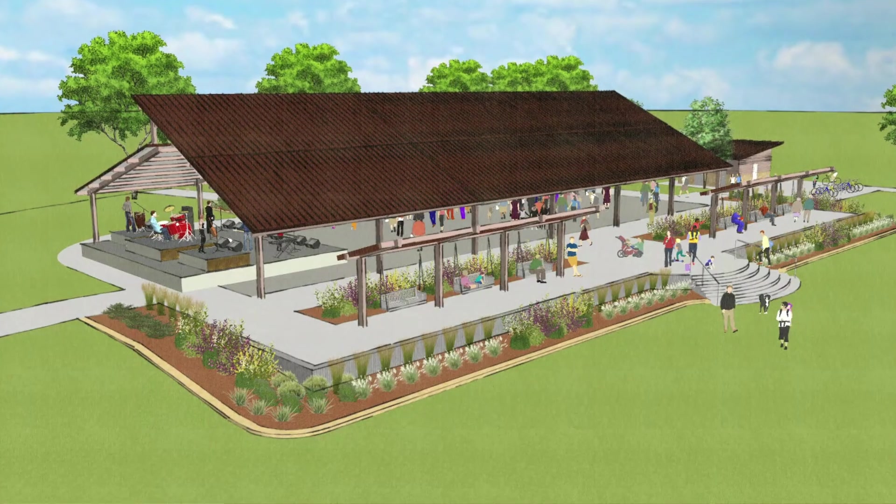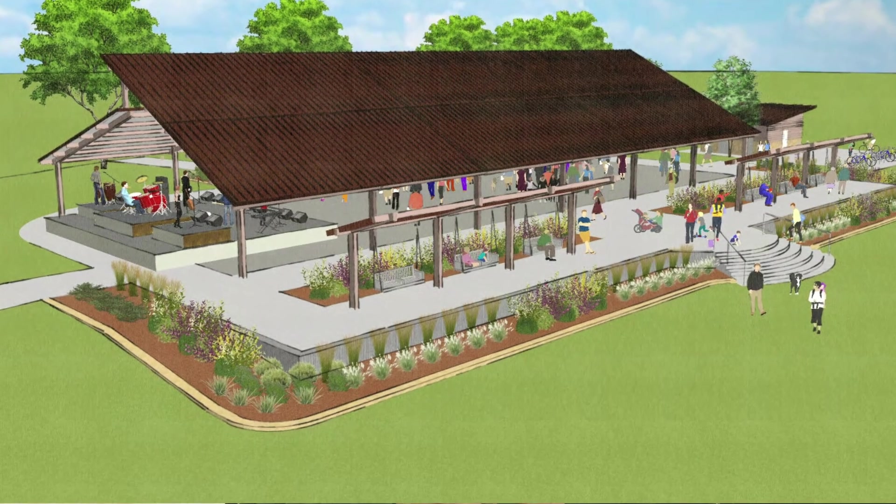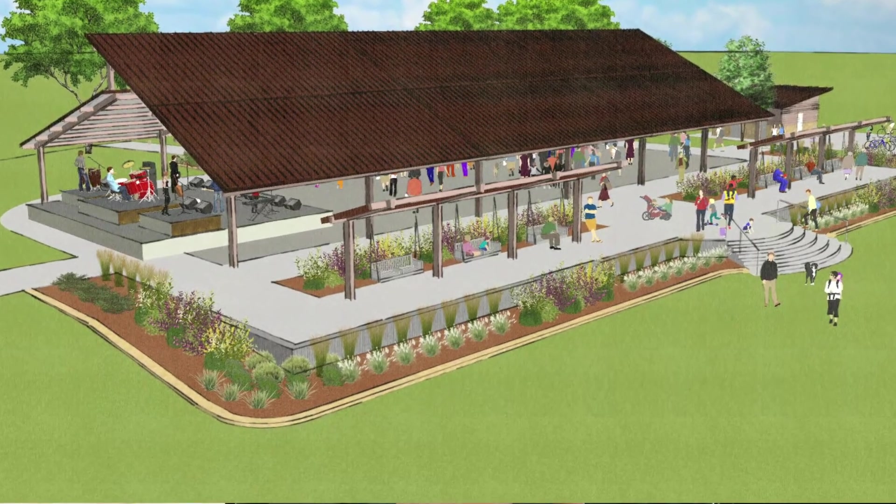One of my other favorite parts of the project would be the front porch swings on the riverfront. Basically, extended beyond the pavilion is an area where you can sit on a bench that is actually a swing.